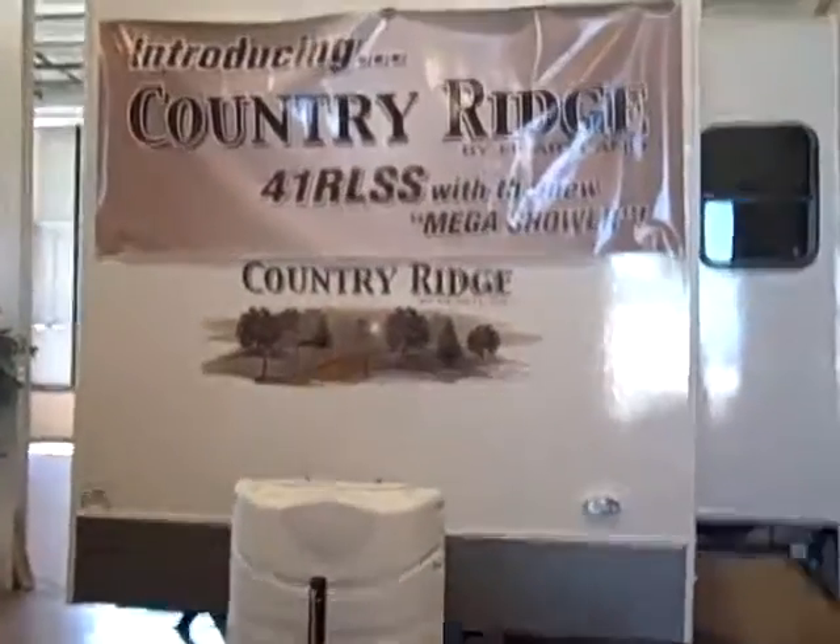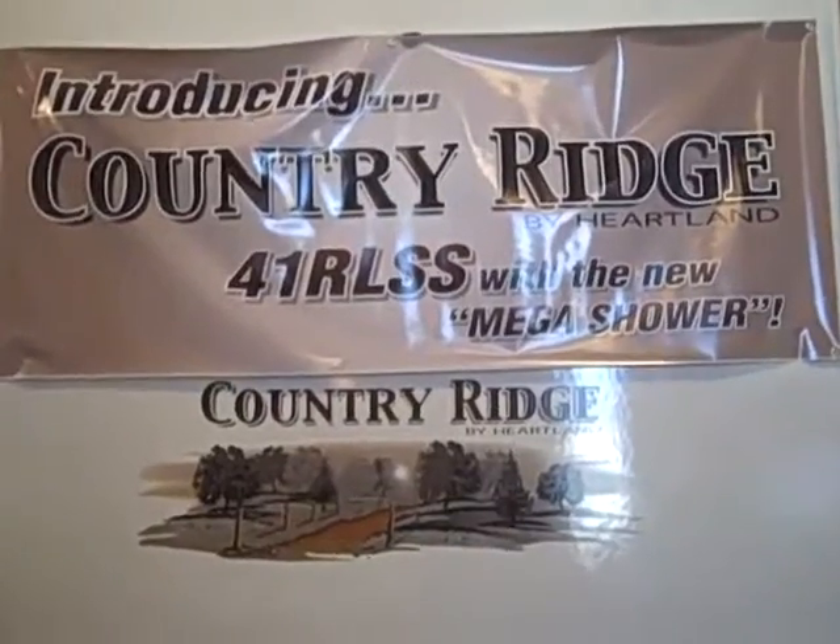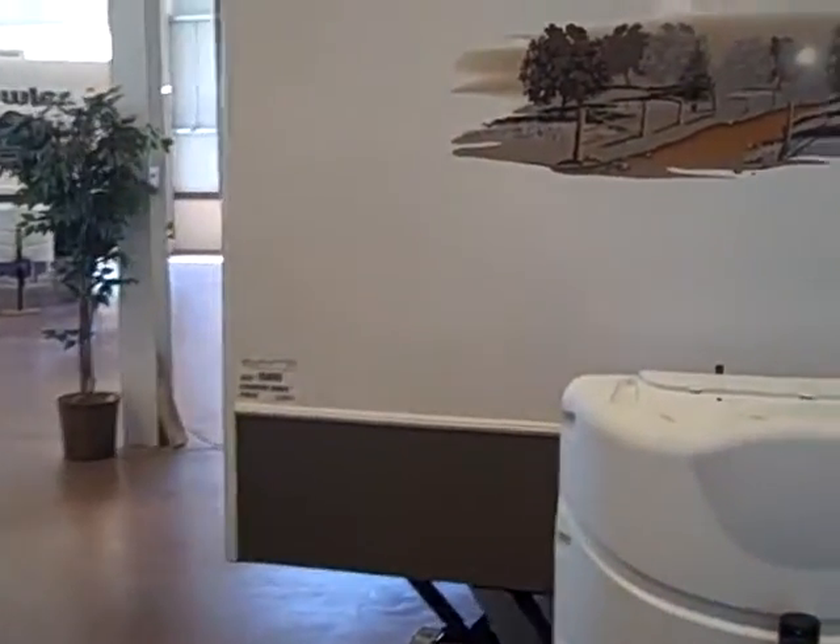Hello, this is Andy Johnson at Bullion RV. Just wanted to show you our new Country Ridge 41RLSS, got it right at Bullion RV. This is a 2013.